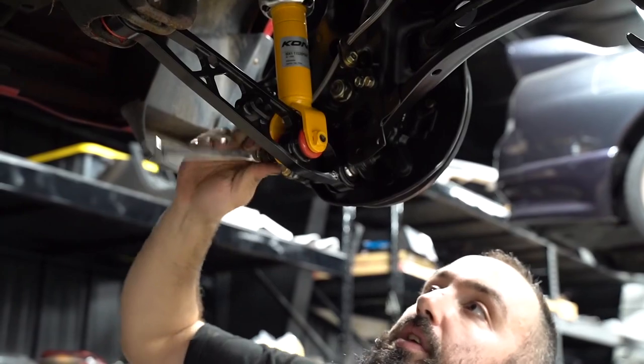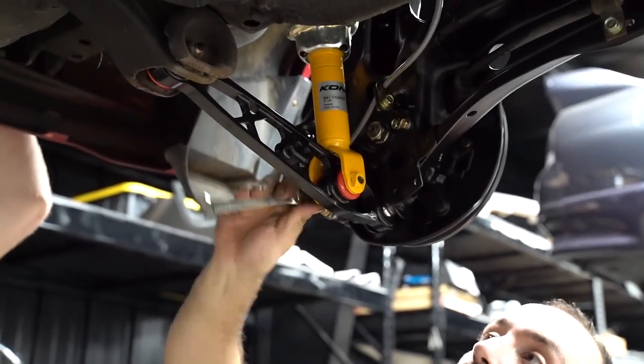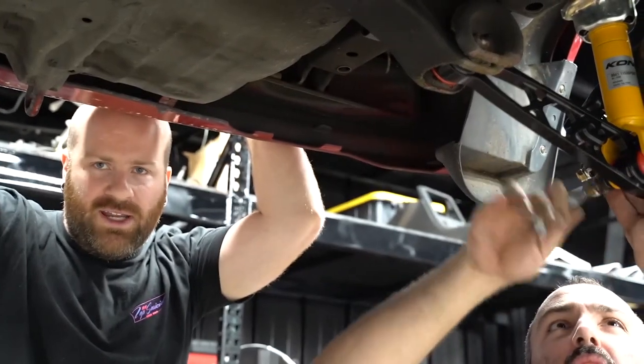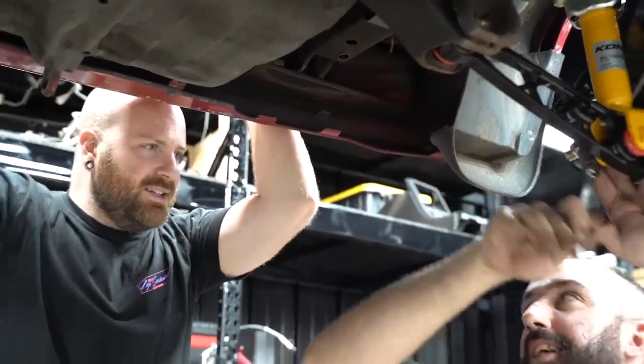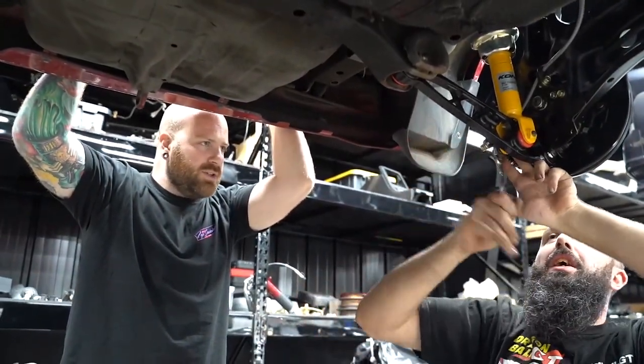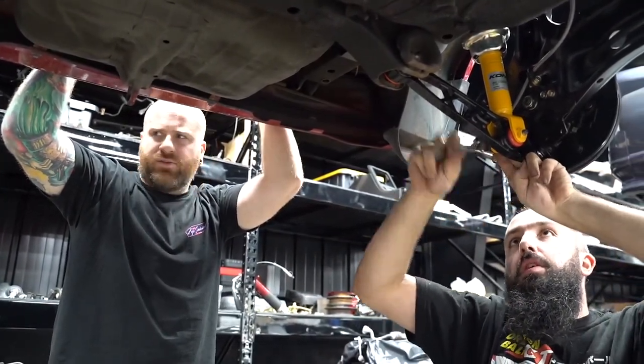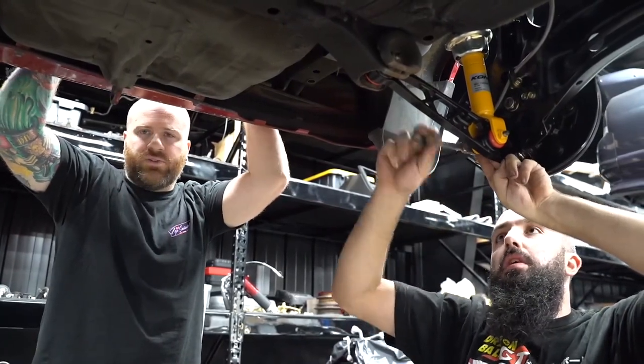That is a Honda bolt - glad Rudnick had that, we stole that shit! Only time Rudnick will ever come in handy is today, with his garbage can pile of bolts. Actual OEM Honda bolt for this part. He owes us at this point.